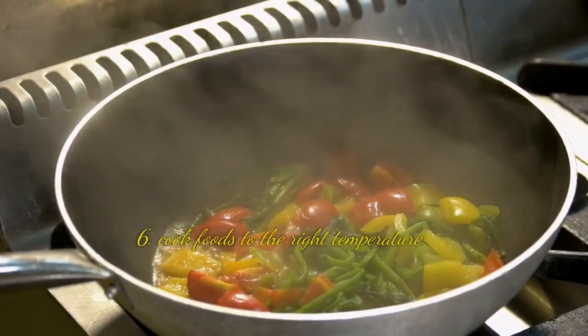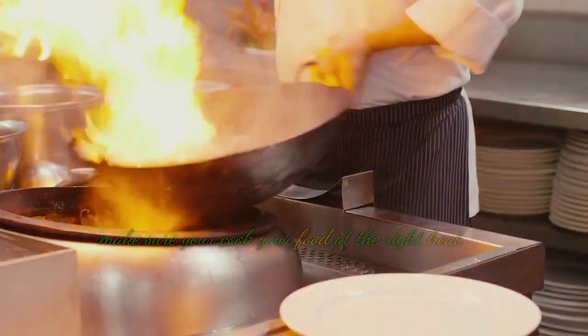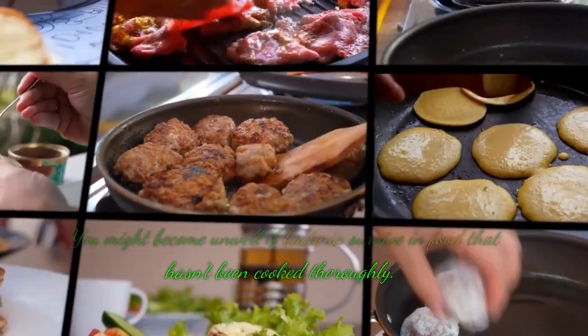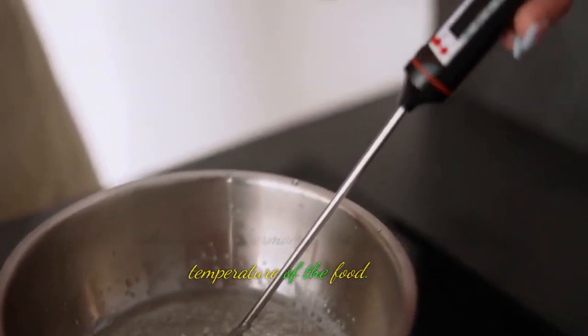Tip 6: Cook foods to the right temperature. Make sure you cook your food at the right heat. You might become unwell if bacteria survive in food that hasn't been cooked thoroughly. When cooking, use a thermometer to check the internal temperature of the food.